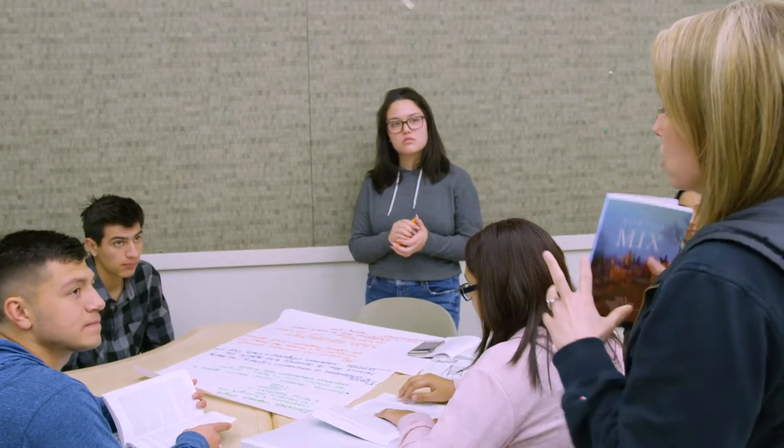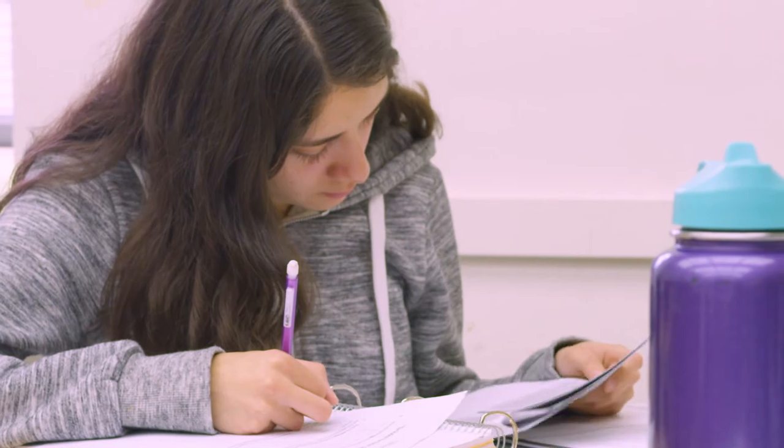English 1A is a four-unit course and it is required for an associate's degree or for students who want to transfer to a university. English 1A is a process-oriented class, meaning that students learn the reading, writing, and research processes necessary for success on all assignments.